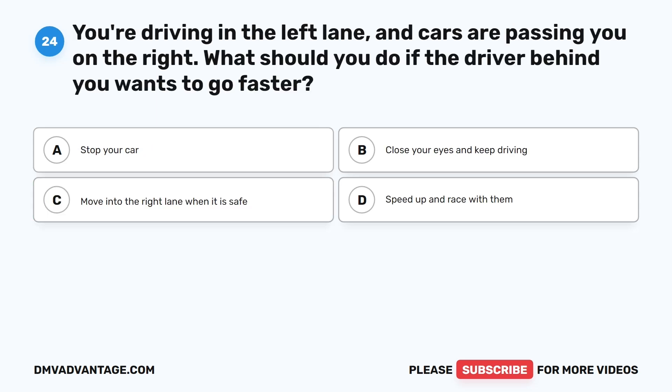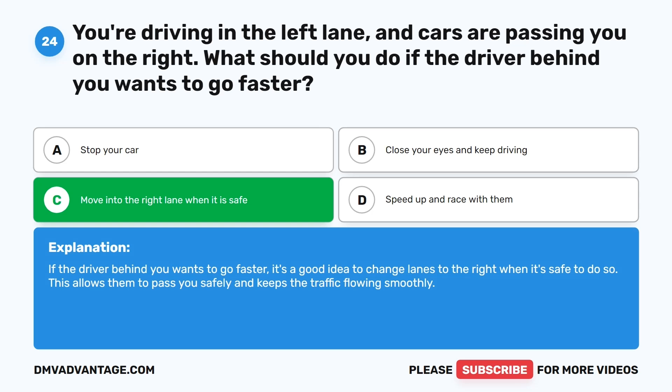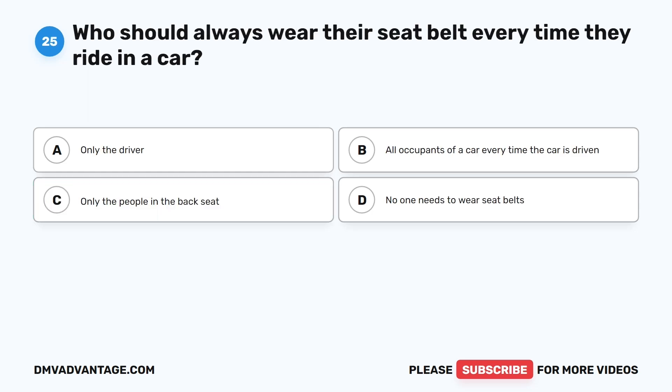Question 24: You're driving in the left lane and cars are passing you on the right. What should you do if the driver behind you wants to go faster? A. Stop your car. B. Close your eyes and keep driving. C. Move into the right lane when it is safe. D. Speed up and race with them. The correct answer is C. If the driver behind you wants to go faster, it's a good idea to change lanes to the right when it's safe to do so. This allows them to pass you safely and keeps traffic flowing smoothly.